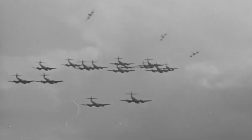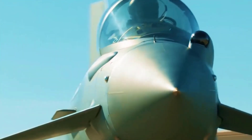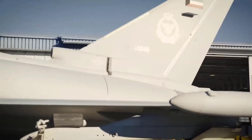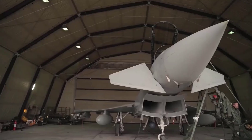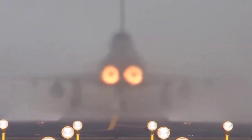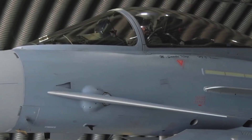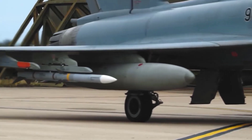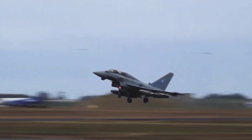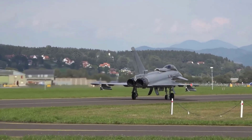It all began in the year 1971, when the United Kingdom started developing a tactical aircraft that could maneuver to replace the Jaguar. At the same time, West Germany also needed a new generation of aircraft, creating competition among several countries. Ultimately, Panavia partners launched the Agile Fighter aircraft program in 1982.